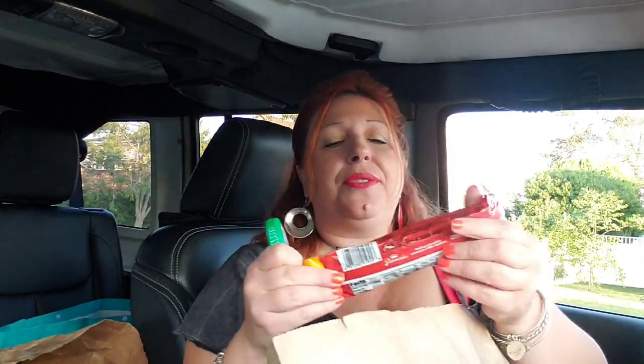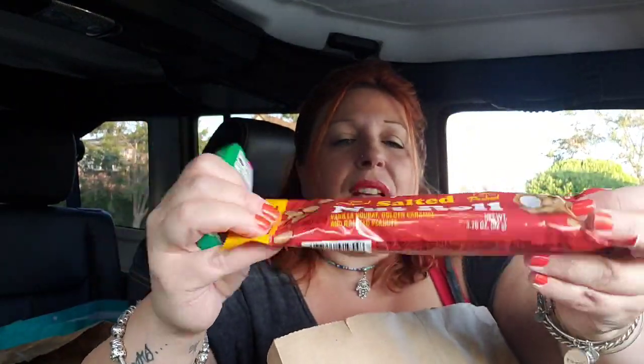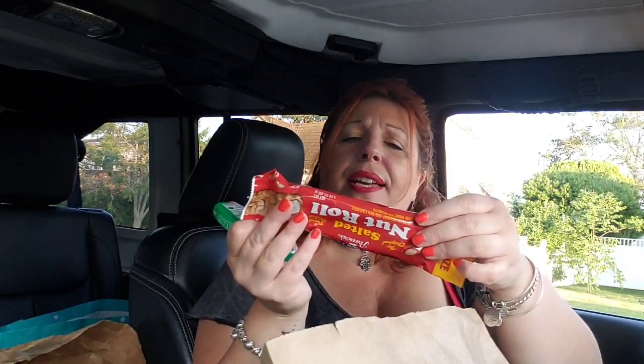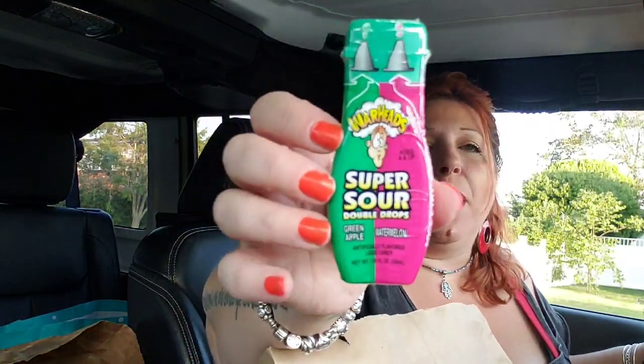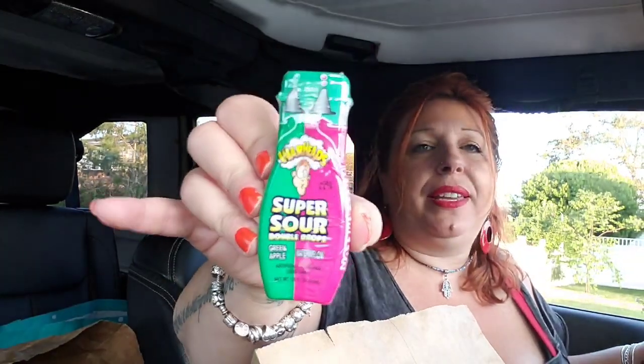My son threw these in the bag — he actually loves the salted nut roll by Pearsons. He absolutely loves them. And of course he somehow managed to find Warhead Super Sour Double Drops in green apple and watermelon. But when your kid is actually willing to go to Dollar Tree with you, you'll let them put anything they want in the cart.